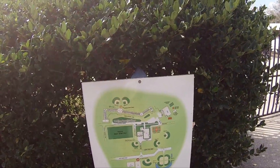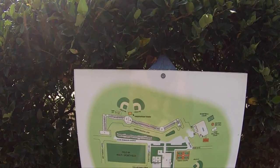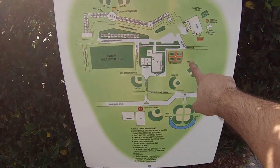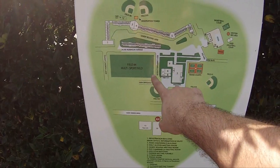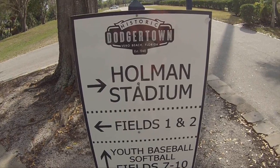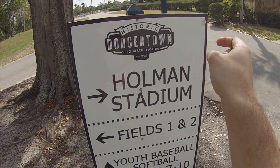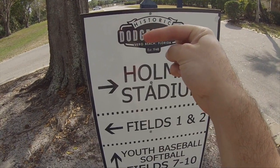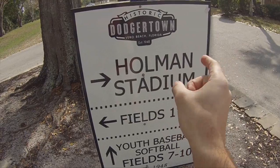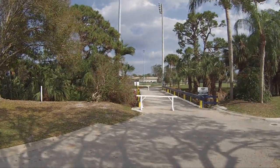This is a big facility, so if you get lost, we have a map right here. I think we're right now here next to Holman Field. As you can see, there's tennis courts, a multi-sports field, and there's all these fields down here. You've got Holman Field that way, Field 1 and 2 that way, and some softball fields and used baseball fields that way.